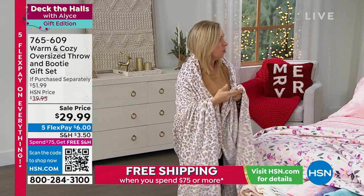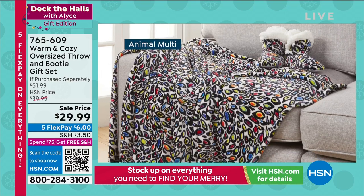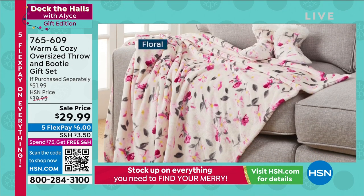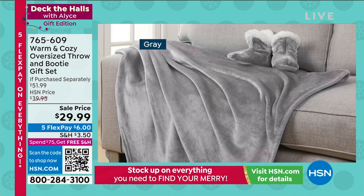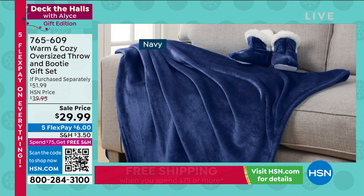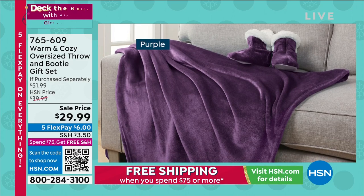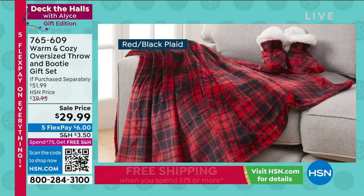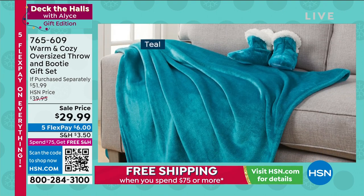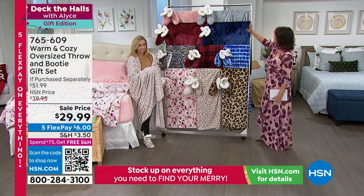There's a color for everybody — young, old, men, women. This is really an everybody gift, perfect for the office or for your best friends. We bond with a blanket from the second we're born. This one is so soft — not extremely lightweight, it has some substance, a nice weight to it. To get the booties with it for under $30 with five flex payments — about $6 each — we're ending that promotion very soon, so take advantage of it.